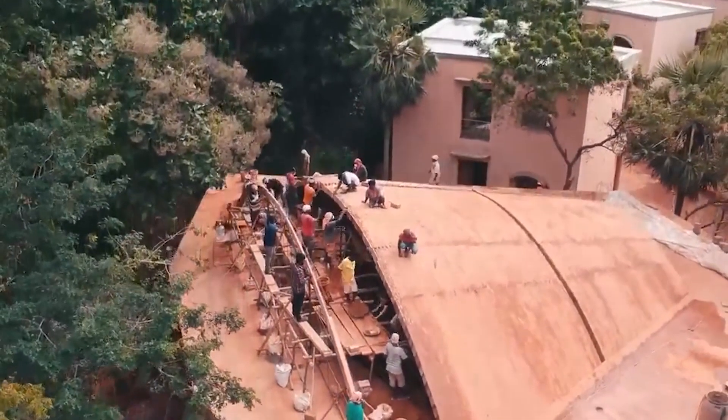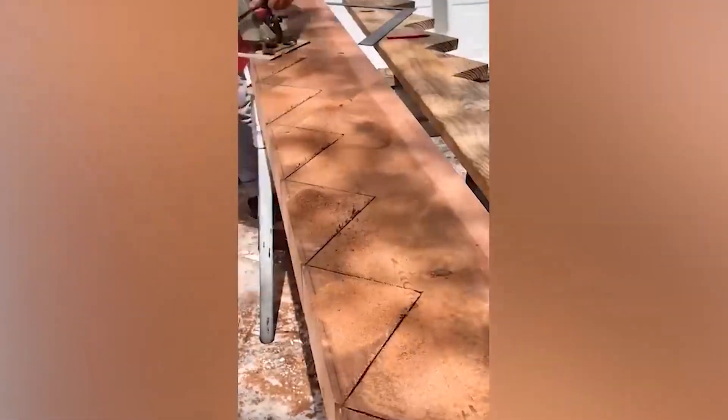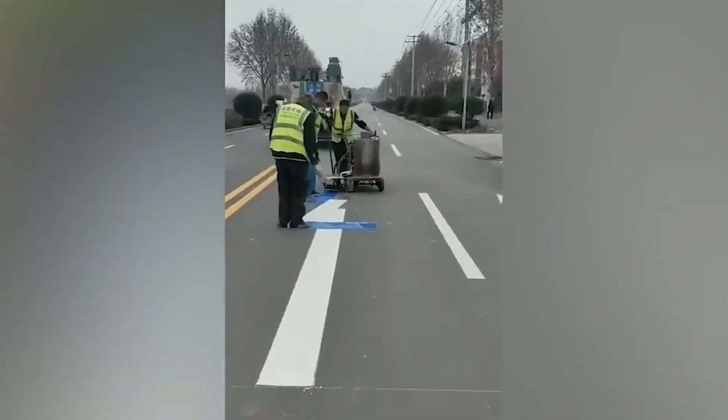These builders can cover a comb structure from top to bottom in concrete with a 38-degree slope. It's hard to imagine, but this entire cone-shaped building was made out of ordinary bricks. I was about to order new stairs from these guys, but then I remembered that I live in an apartment.